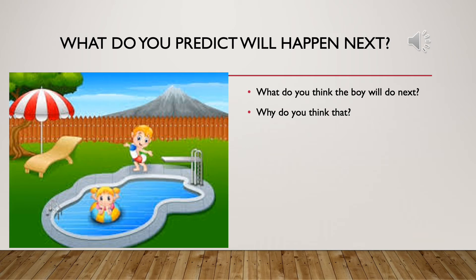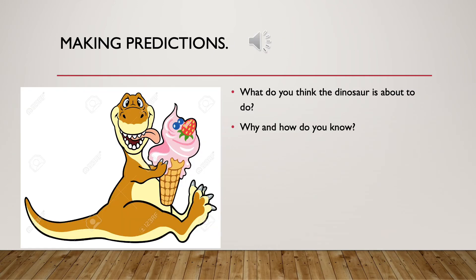What do you think will happen next here? What do you think the boy will do next and why do you think that? Have a look at this picture here.